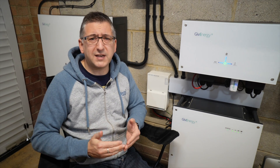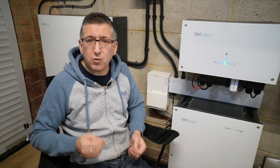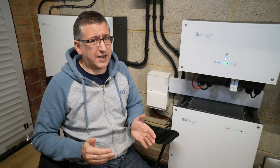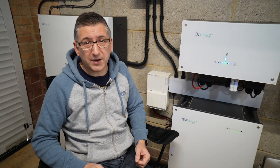Tesla Powerwalls have a feature called Stormwatch which automatically fully charges your battery whenever a severe weather alert is received, and holds that charge until the warning has passed — just in case there are power cuts. For Powerwall owners it's as easy as turning on a switch in the app, with the option to manually add events or override weather warnings. It would be great if GiveEnergy could add a similar feature. The most difficult part for them would be getting the weather warning and timing information in the first place. But GiveEnergy, if you're watching this, please consider this a feature request.